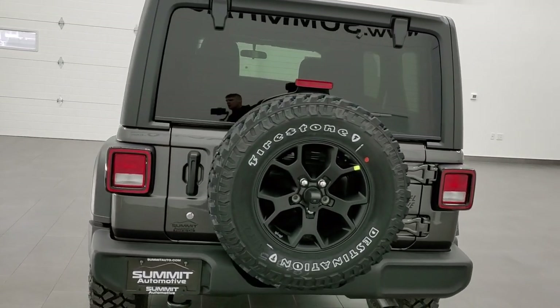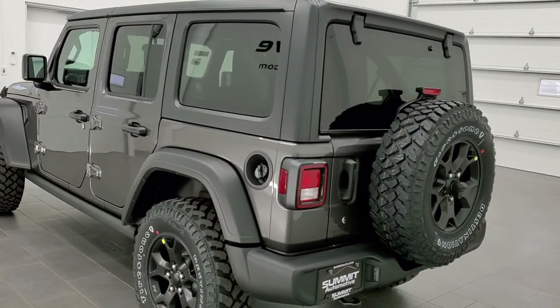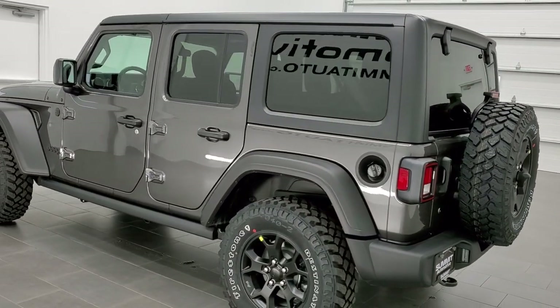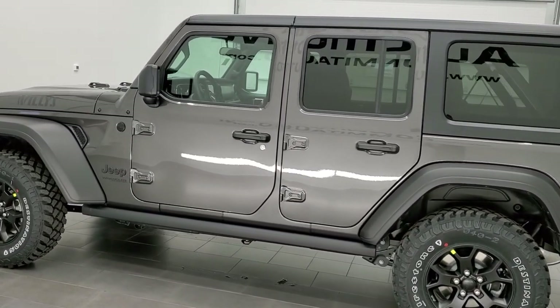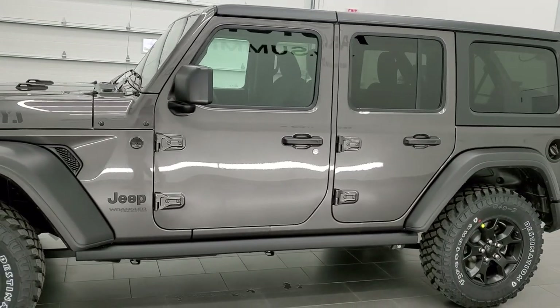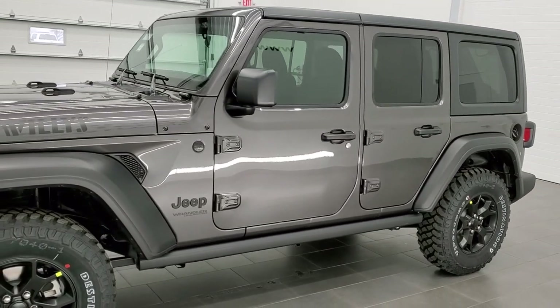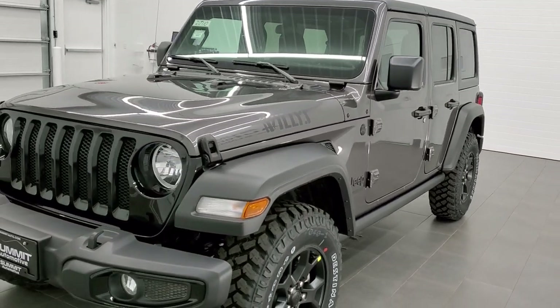This vehicle has the two-liter turbocharged four-cylinder motor. It's going to pump out 270 horsepower and 290 foot-pounds of torque. It's going to get you 24 miles per gallon on the highway, 21 city, for a combined total of 22. So if you want a Wrangler that's going to do well around town, 21 city is pretty darn good.